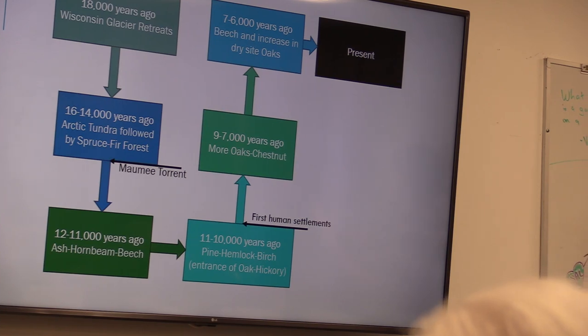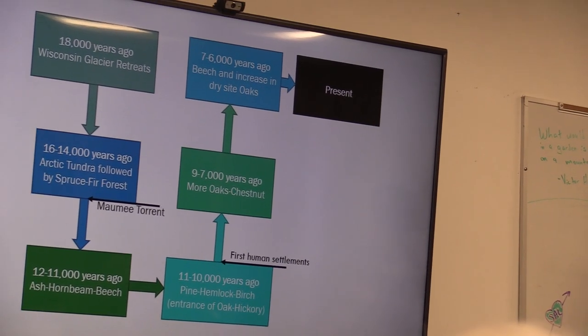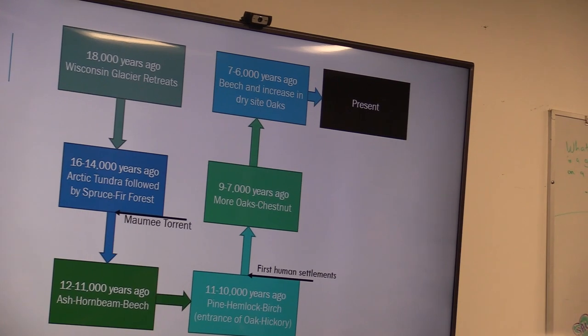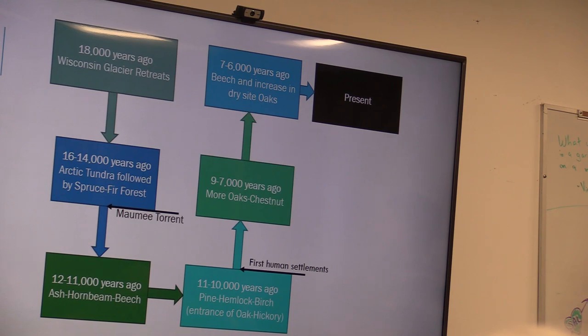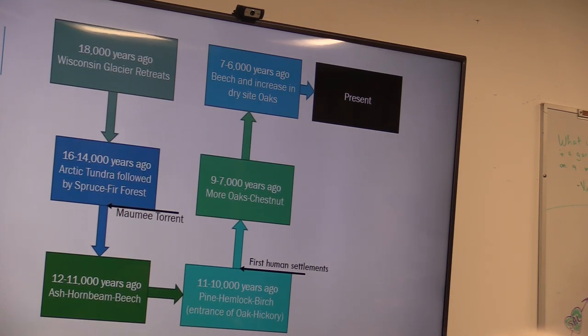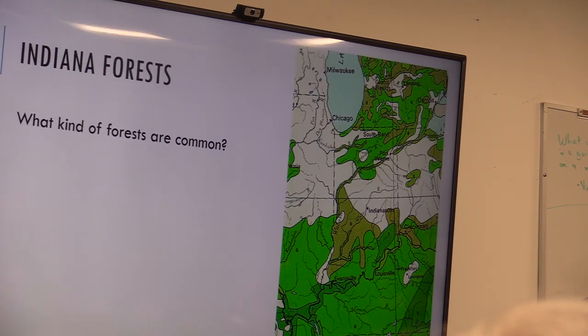What we have now is a mixture of this: we've got oak-hickories, beech-maple forests, and mixtures of other things along rivers and in swamps, especially in the southern part of the state — bald cypress, black gum forests, and interesting wetland forests along the Ohio River. So now we know where the forests came from; now we need to think about how they're oriented and arranged within the state.